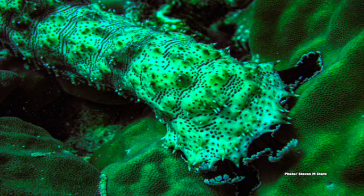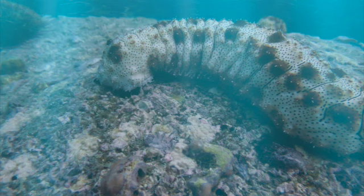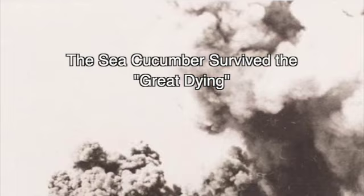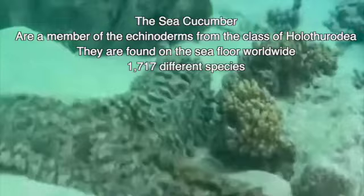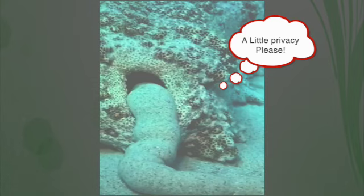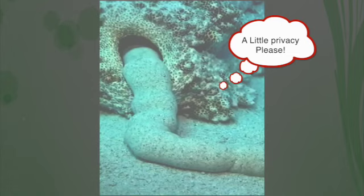The sea cucumber is related to the starfish and the sea urchin but looks nothing like either. It has an anus and a mouth, breathes through its anus, and does not have a brain. Fossils indicate sea cucumbers can be dated back 400 million years, and they have survived all five mass extinctions in Earth's history. Australian scientists took notice because of the enormous amount of poop a single cucumber can produce — its feces rich in nutrients vital for building healthy reefs.